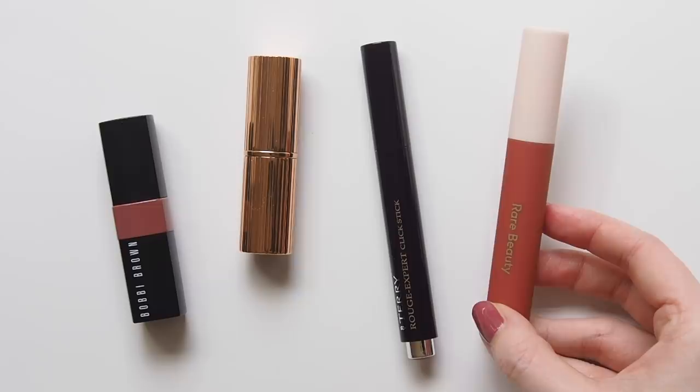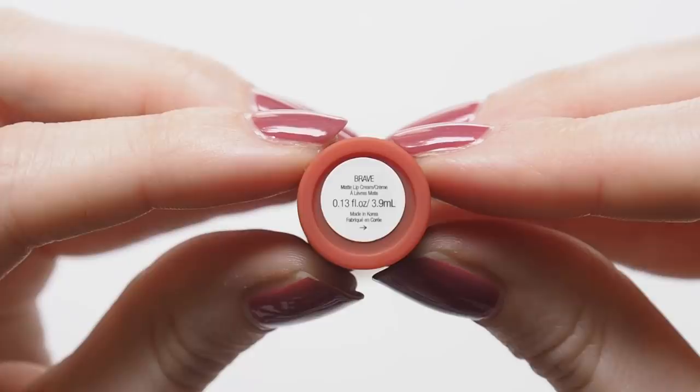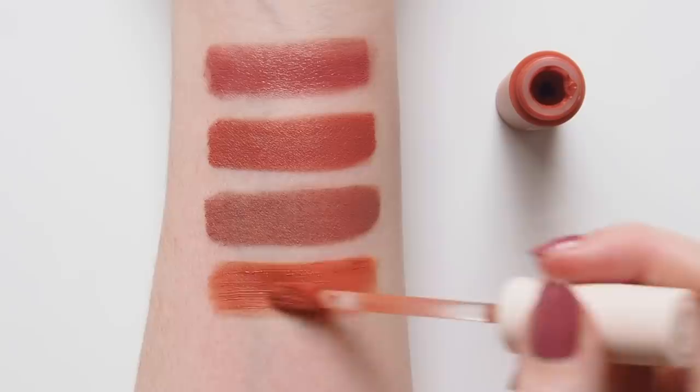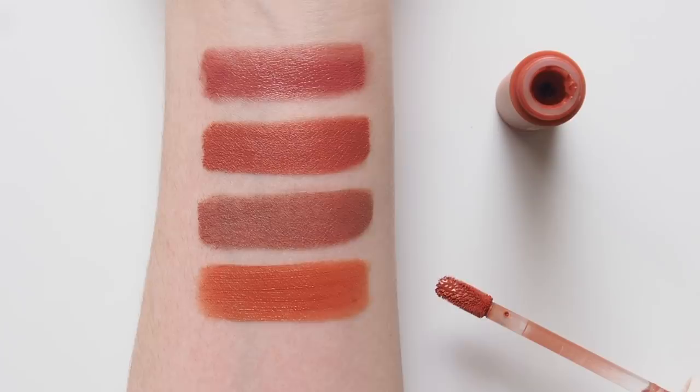Balancing things out with a warm tone to finish: Rare Beauty's Lip Souffle Matte Lip Cream in the shade Brave. I'll leave links below to Harry Makes It Up and Amanda Zed's Rare Beauty reviews so you can see how lovely this rich, warm, peachy brown looks on them. I love the air-whipped, powdery, barely-there feel of this formula. More on this in my Rare Beauty review.